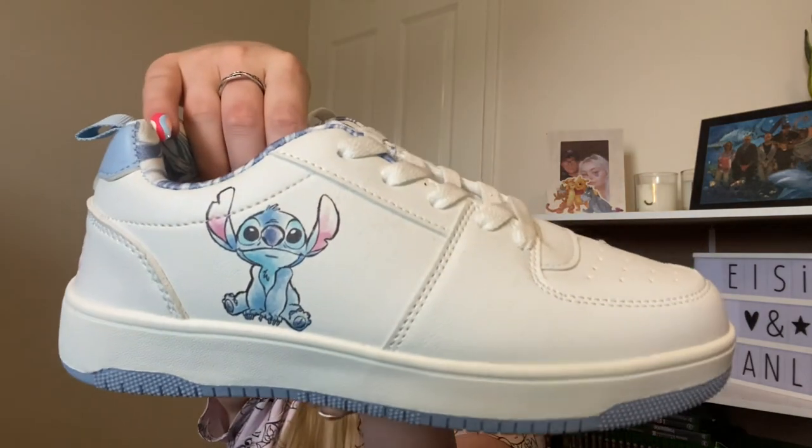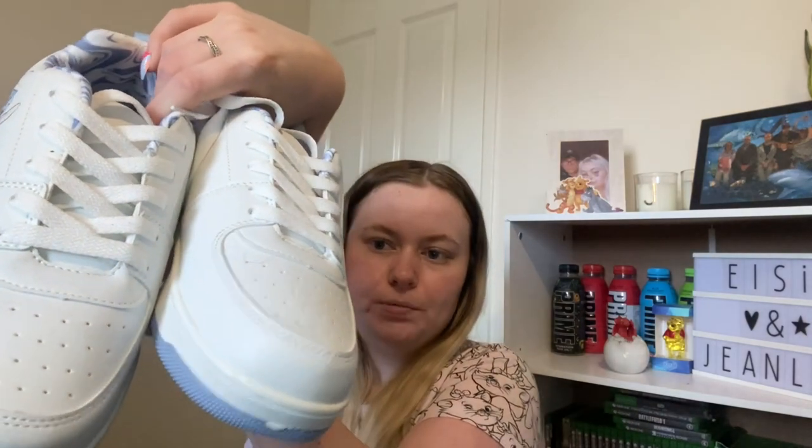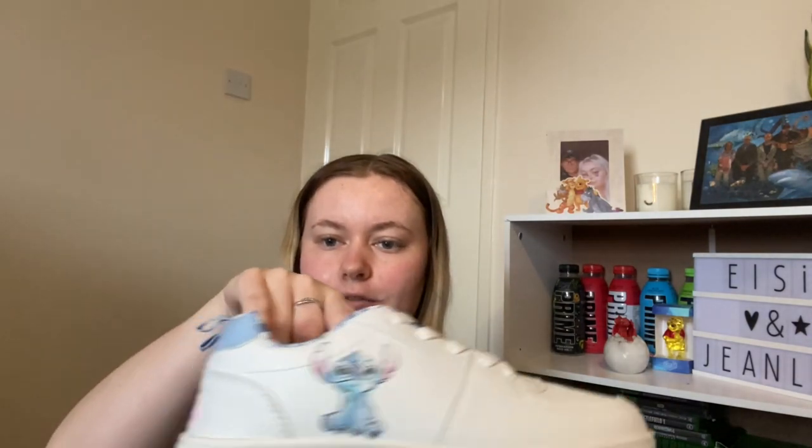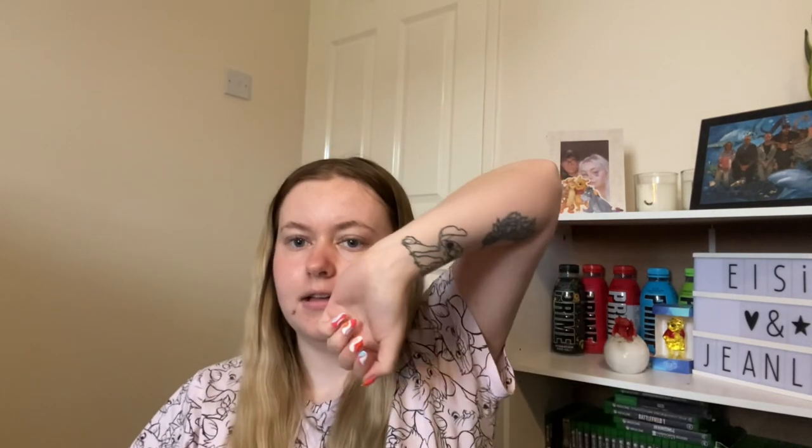From my mum and stepdad, they got me these really cute shoes — they're like Air Force dupes but they've got little stitches on them, and on the back it says 'Smile More, Worry Less.' And there's a Disney Stitch design on them — you'll probably see a recurring theme in these presents actually.